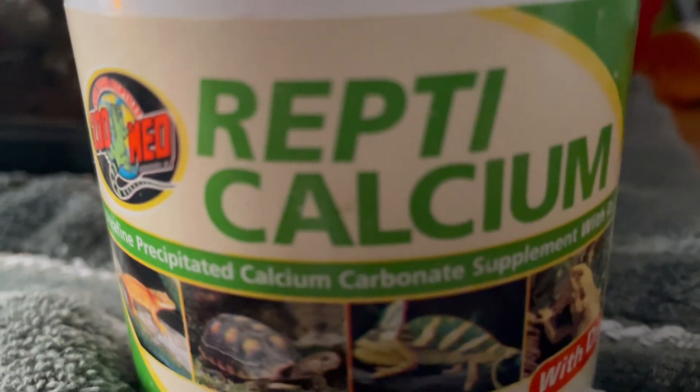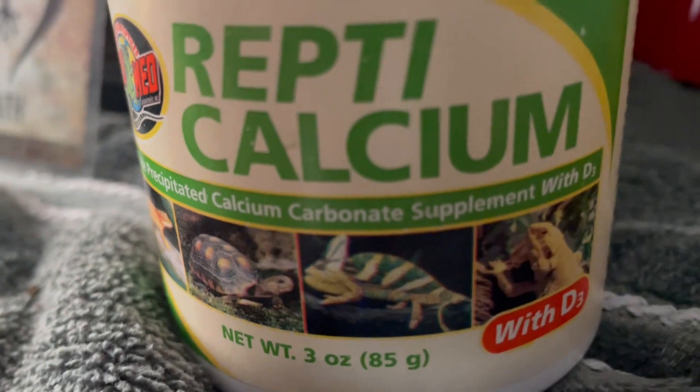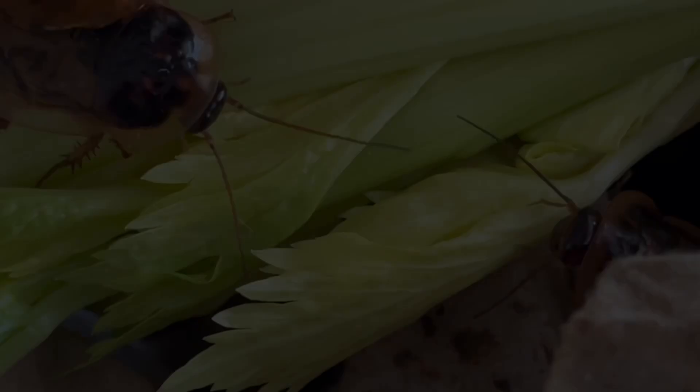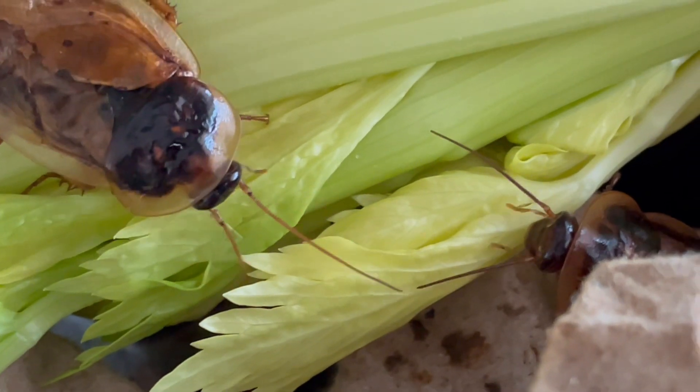Insects should be dusted with calcium and vitamin D3 two to three times a week, and vitamin dusted one to two times a week. You should also try to ensure that insects are gut loaded before feeding.